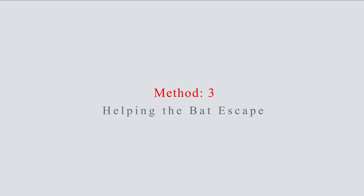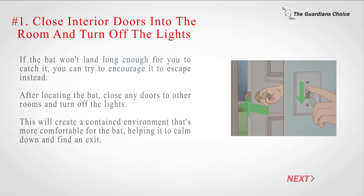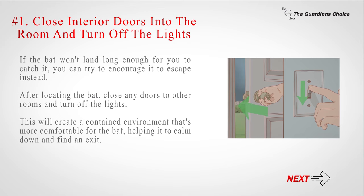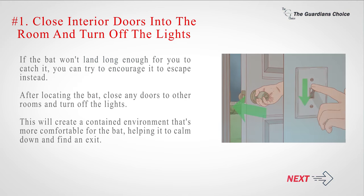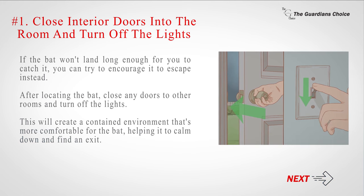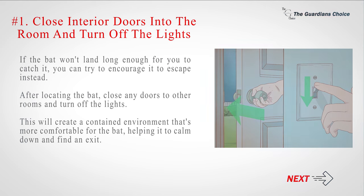Method 3: Helping the bat escape. Number 1: Close the interior doors into the room and turn off the lights. If the bat won't land long enough for you to catch it, you can try to encourage it to escape instead. After locating the bat, close any doors to other rooms and turn off the lights. This will create a contained environment that's more comfortable for the bat, helping it to calm down and find an exit.